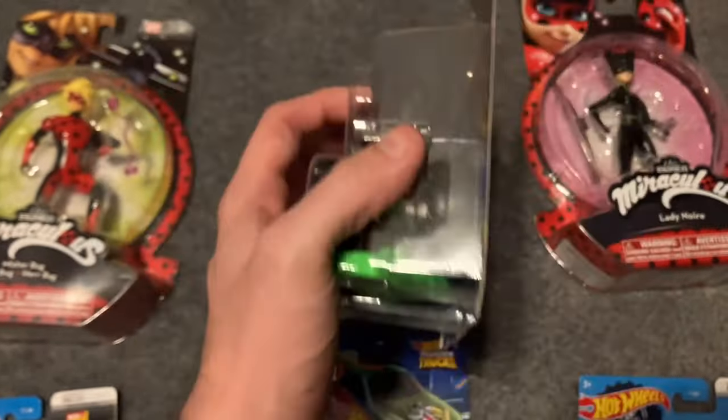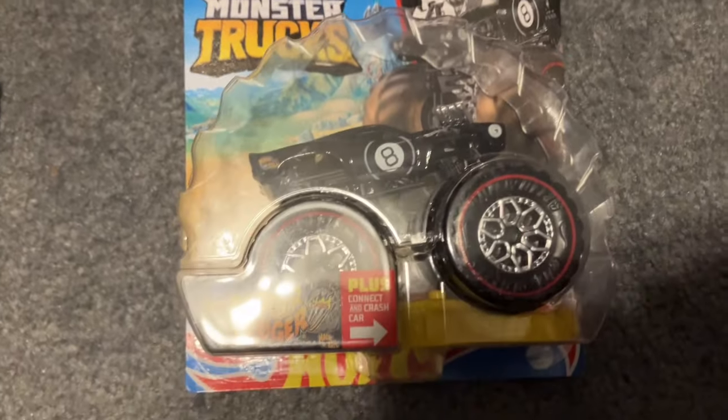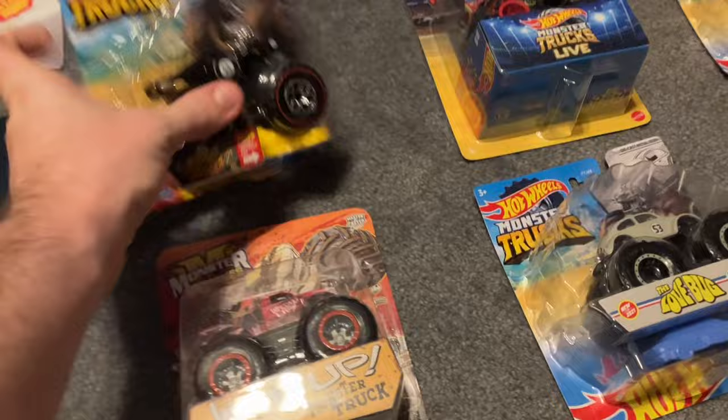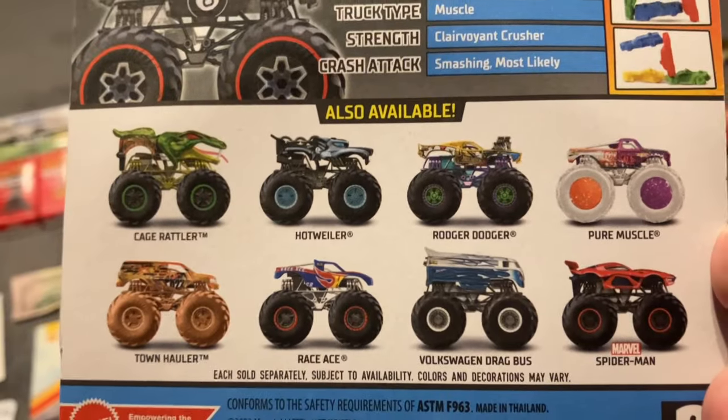Born to be Wild — I don't think I have that yet, but I might get it soon. We have the Roger Dodger 8-ball design, you know, from Poole. And on the roof it says 'Signs point to yes.'